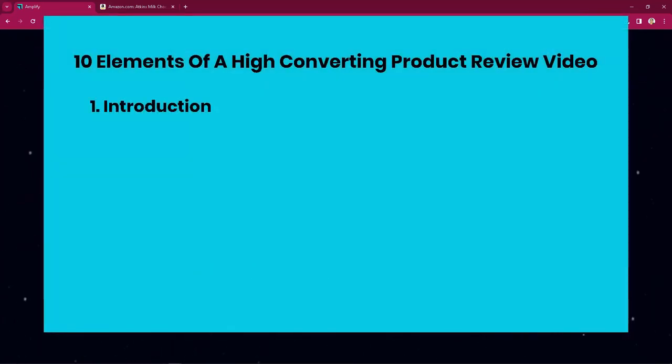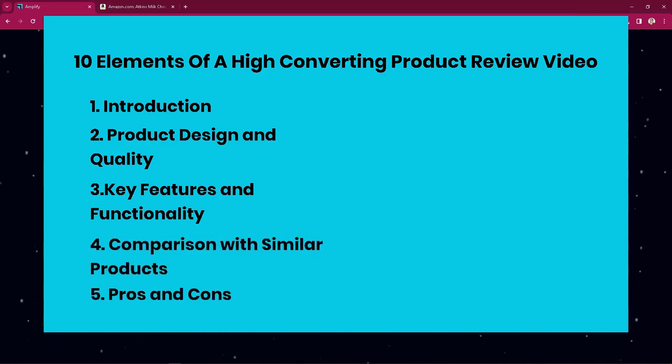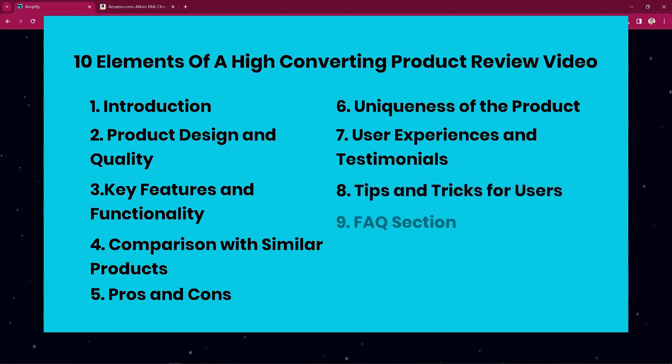Effective high-converting product review videos start with an introduction highlighting the product's purpose and key features, a discussion of the product's design and quality, an in-depth analysis of the product's key features and functionality and how they benefit the user, a comparison with similar products, pros and cons, a summary of genuine user experiences and testimonials, tips and tricks, an FAQ section, and a conclusion summarizing the review.